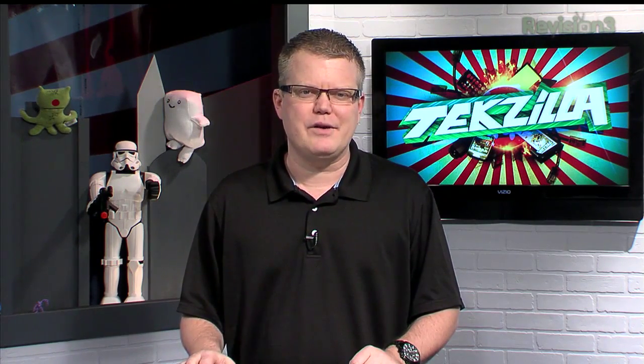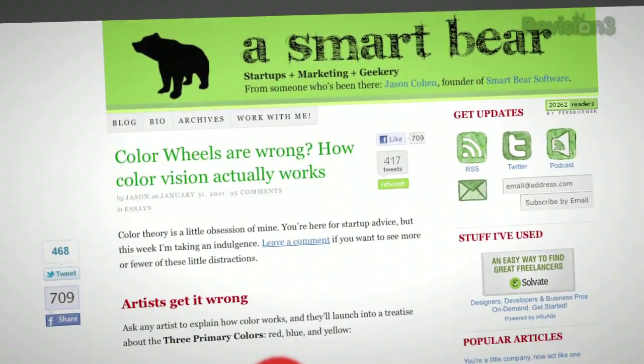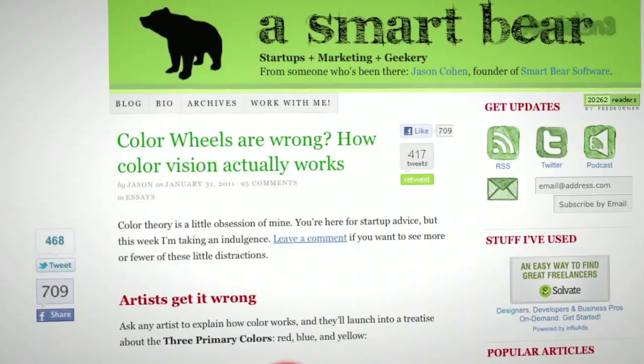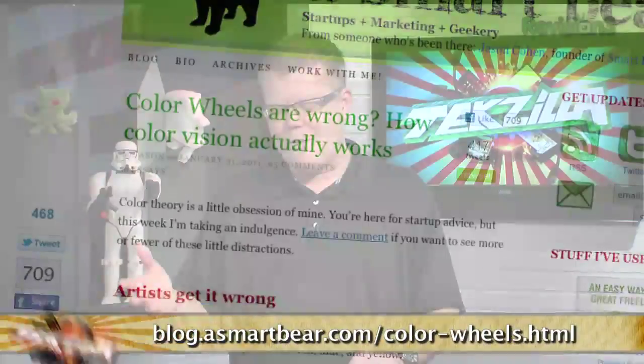This week I came across a fascinating article about human vision — color vision really — and why traditional color wheels that we use in selecting colors, or looking at how colors blend, are considered wrong. I saw this on a website called blog.asmartbear.com/colorwheels.html. The article's gist was really describing the differences of mixing colors when it comes to light versus pigments, like inks and dyes.